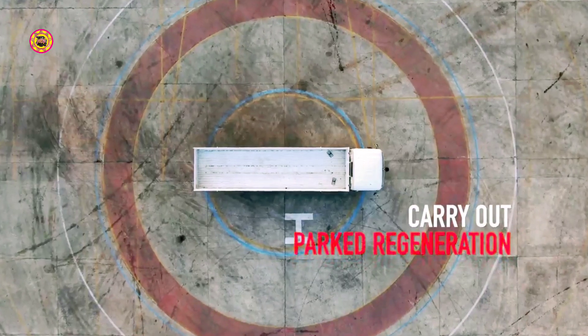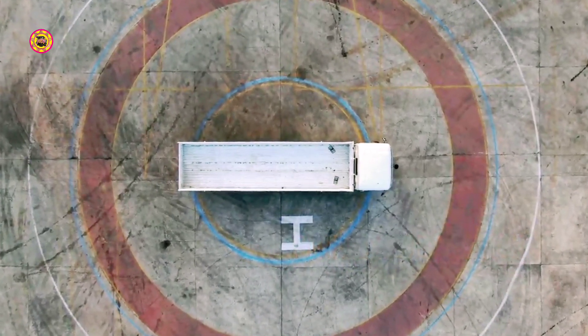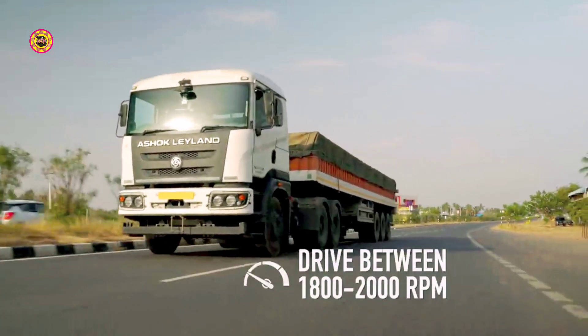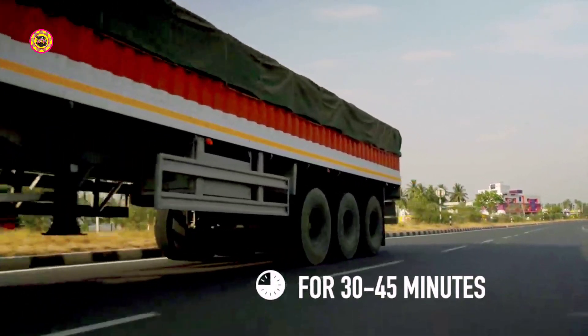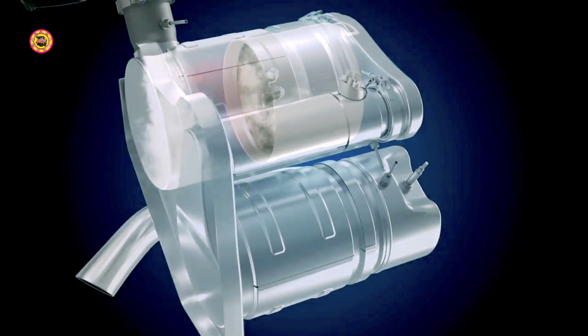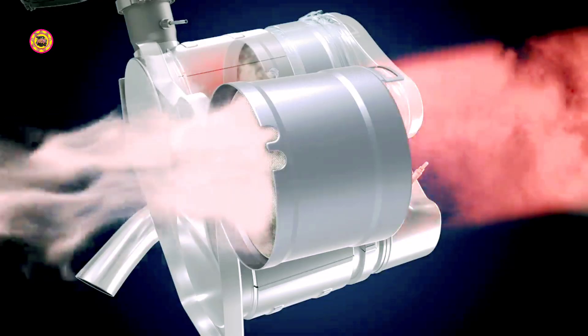In such a scenario, the driver should carry out parked regeneration. Before proceeding for parked regeneration, if possible, take the vehicle on the highway and drive it between 1800 and 2000 RPM in top gear or one gear lower for 30 to 45 minutes. Ensure the regeneration inhibit switch is turned off. Once the temperature is sufficient for regeneration, the HEST lamp will glow and the regeneration will start.